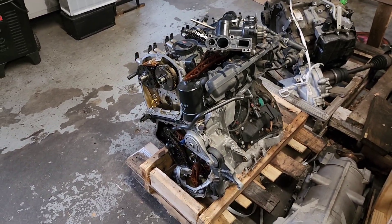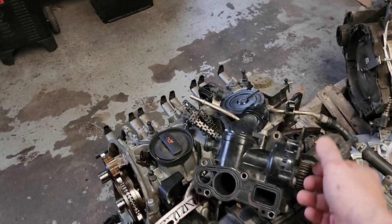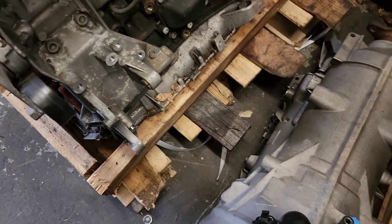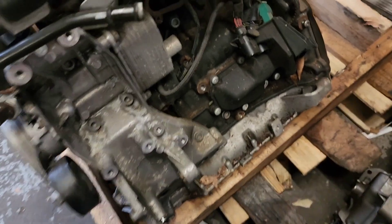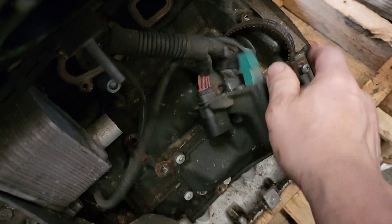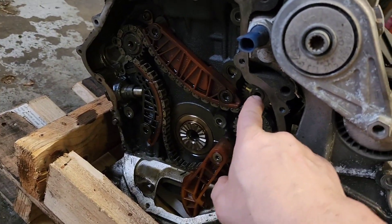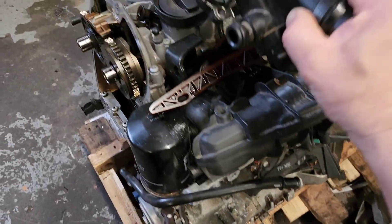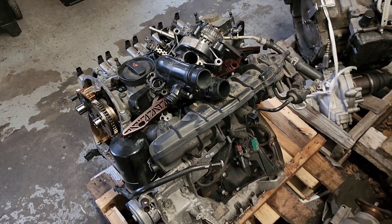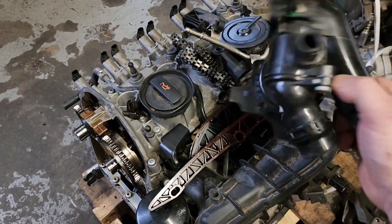The second thing that fails a lot is this plastic water pump. It sits right here on the side of the engine, driven by this belt here. There's a shaft that goes through the engine and comes out — it's a belt-driven water pump. I don't know why they designed this crazy mechanism, but it is a poor design. The water pumps come from the factory in plastic.